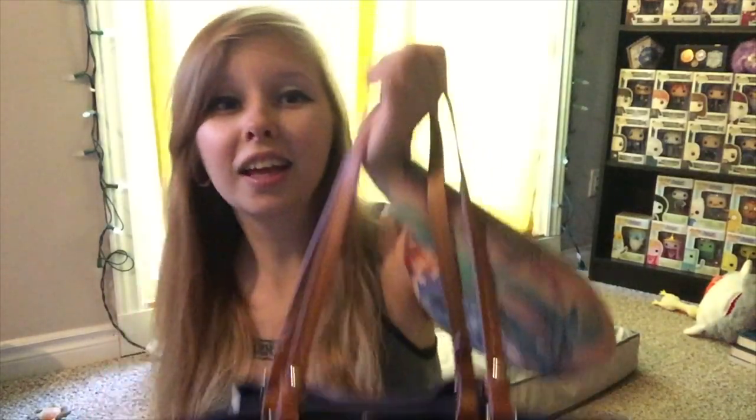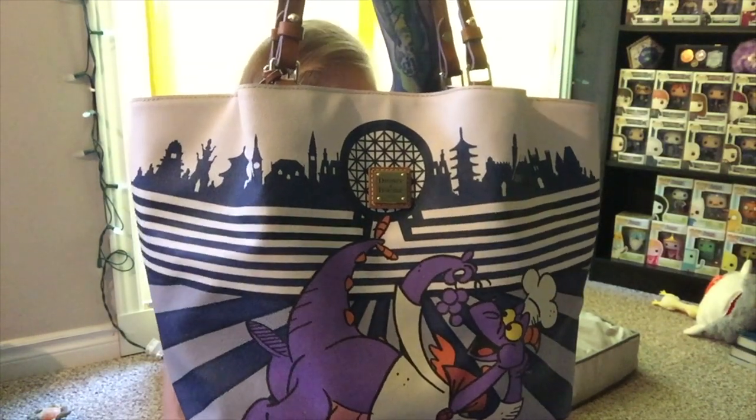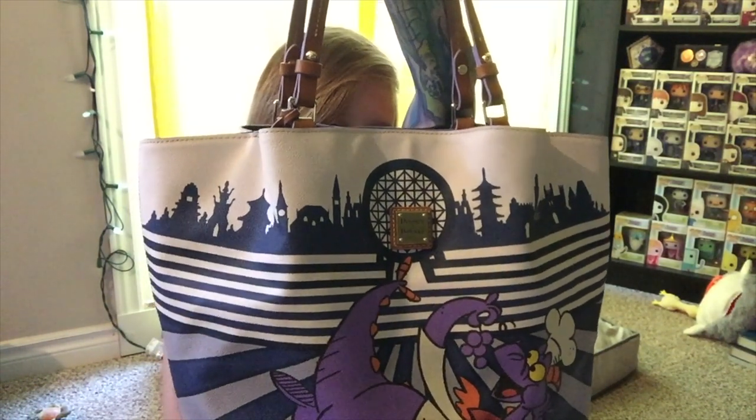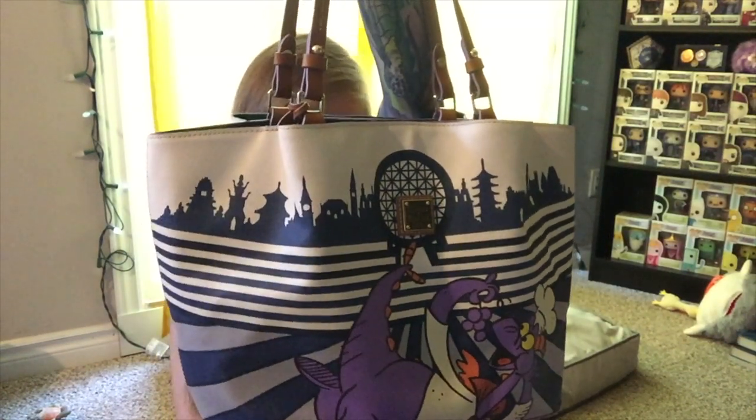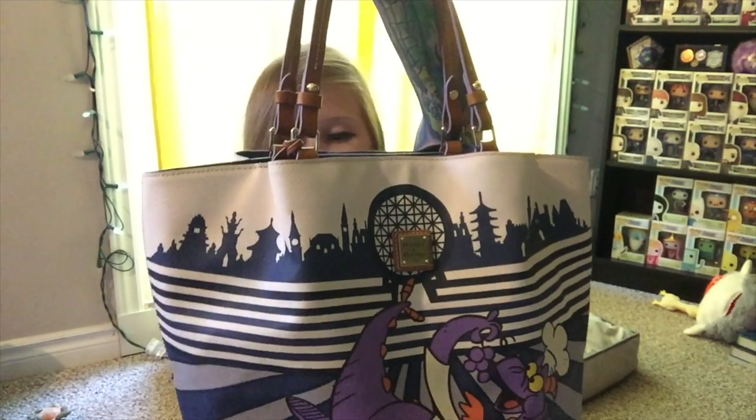The next thing I got immediately after the annual pass was the second most expensive thing I bought: one of the Dooney and Bourkes released for the Food and Wine Festival. I got the one with Figment on it — Spaceship Earth in the middle, the skyline of the World Showcase, and Figment in his chef costume eating some grapes very happily. I just really love it; I think it's beautiful.